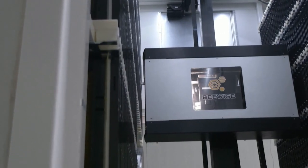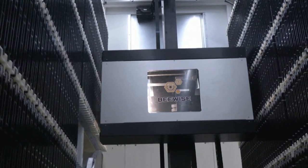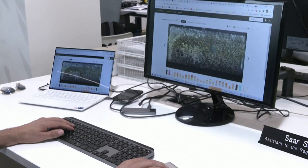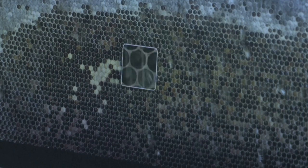The next-generation hive was developed by Israeli start-up BeeWise. Founder and CEO Sarsafra says that this kind of around-the-clock care is what is needed to minimize the risk of colonies collapsing, due to intensive agriculture, the use of pesticides, pests, and climate change.